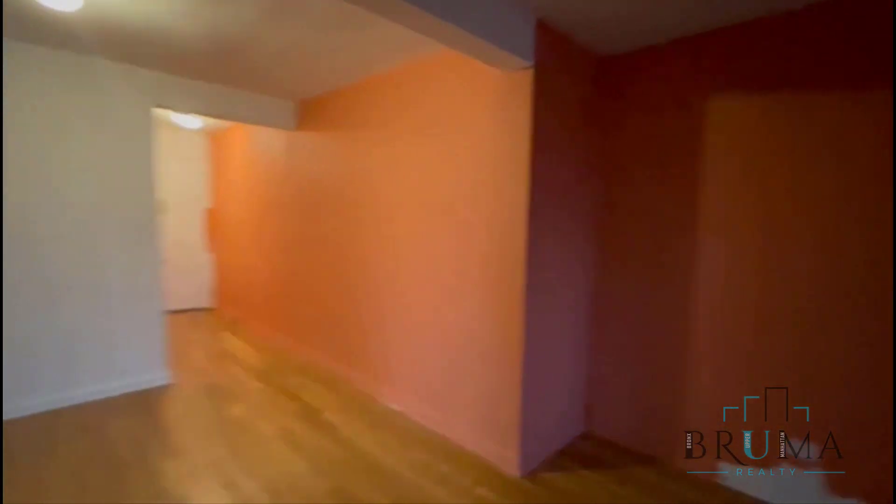You have hardwood floors throughout. This is your living room — very, very spacious.